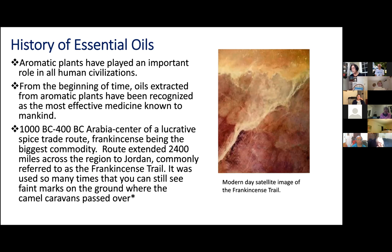A lot of the one ingredient I use in many of the do-it-yourself recipes coming up are essential oils. They take the place of those toxic fragrances, and they're actually therapeutic — they actually give you benefits. So I want to give a little history about essential oils, particularly since they're going to be in a lot of our recipes. Aromatic plants have played an important role in all human civilizations. From the beginning of time, oils extracted from aromatic plants have been recognized as the most effective medicine known to mankind. There's been so much history with essential oils that really backs up these claims.